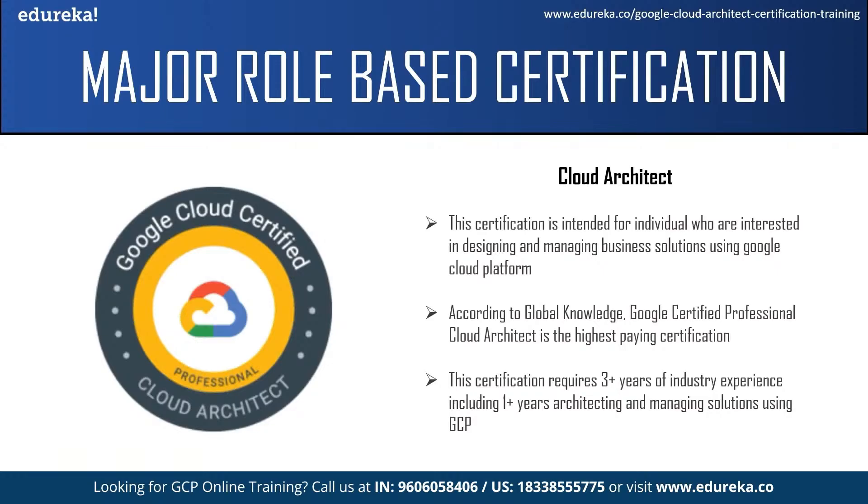The next is the professional level Cloud Architect certification, intended for individuals interested in designing and managing business solutions using Google Cloud Platform. The Google certified professional cloud architect is the highest paying certification. A professional cloud architect should be able to use cloud technologies to maximize benefits for their organization, have a thorough understanding of cloud architecture and Google Cloud Platform, and be able to design, develop, and manage robust, secure, scalable, highly available, and dynamic solutions to drive business objectives. This certification requires more than three years of industry experience and one or more years architecting and managing solutions using GCP.